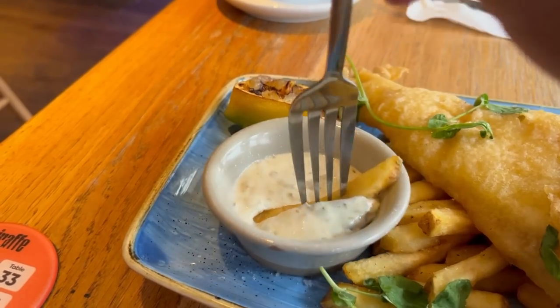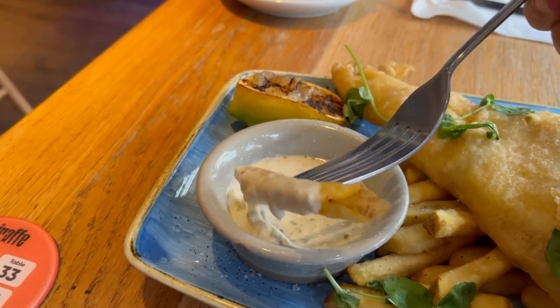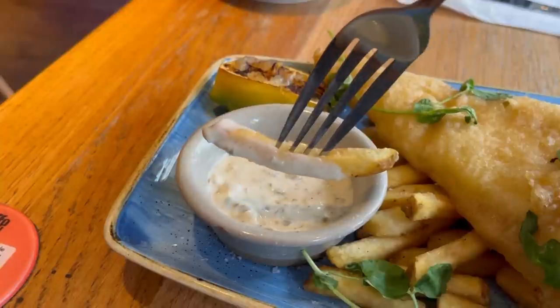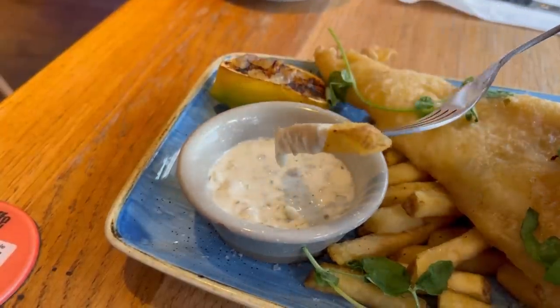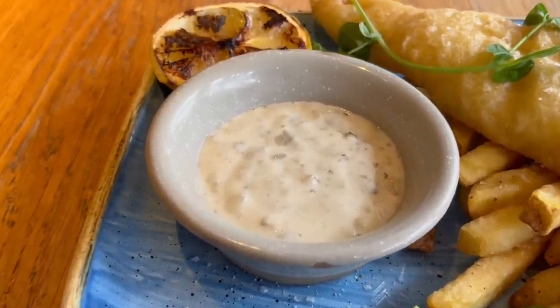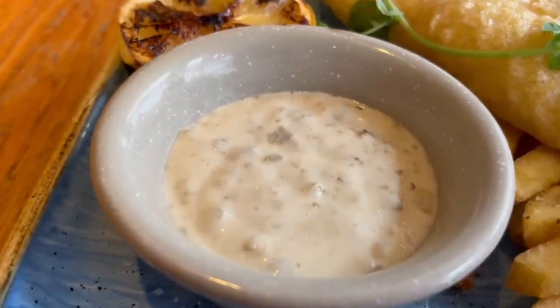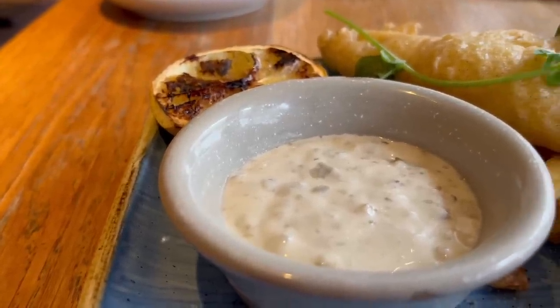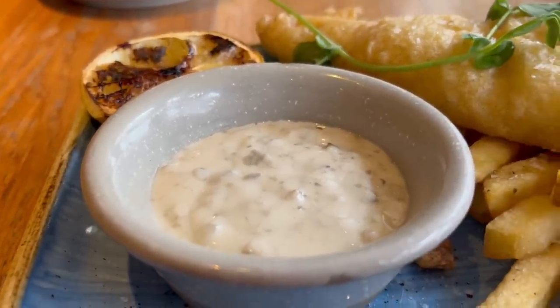I think we need to try them out with the tartare sauce. You get to choose your sauces here — they have tartare, curry sauce and gravy. The sauce adds a sour tang that complements the chip well, but the tartare seems just like the sachet kind and not the fresh kind, which is a little disappointing. I think it needs to be a bit more creamy.